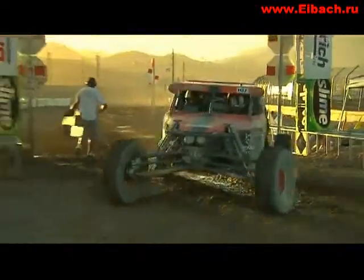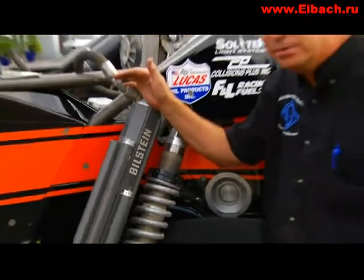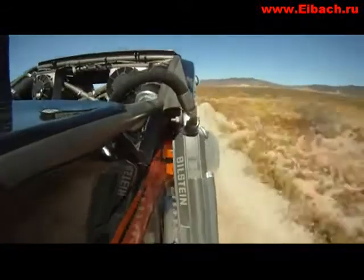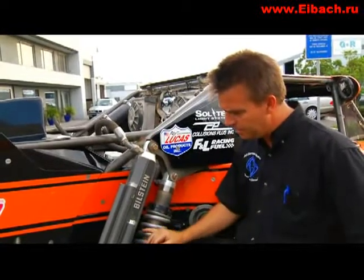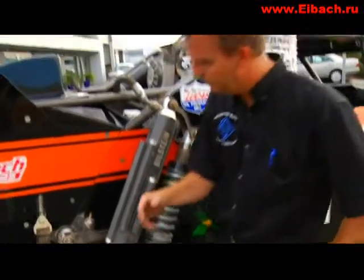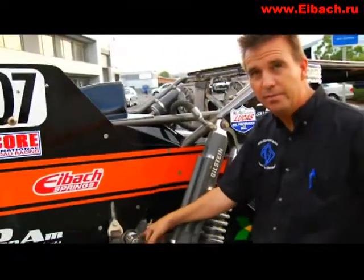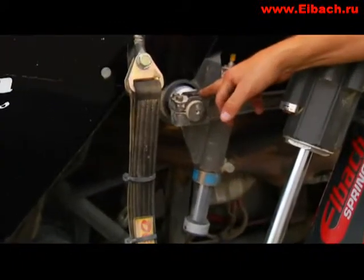I'd like to tell you about some of the features on this car. It has the Bilstein shocks, which have been perfected over the last several years, and the Eibach springs. This gives flawless performance. The car is also equipped with a sway bar system that can be turned on or off. This gives it really good handling in the rough with the sway bar off, and even better handling on the fast rally roads where the sway bar can be turned on and be very effective on the chassis.